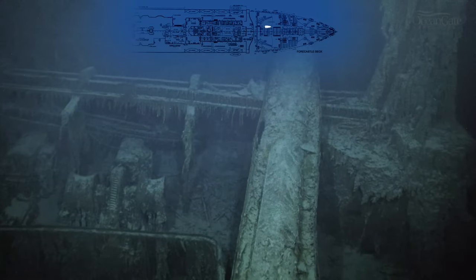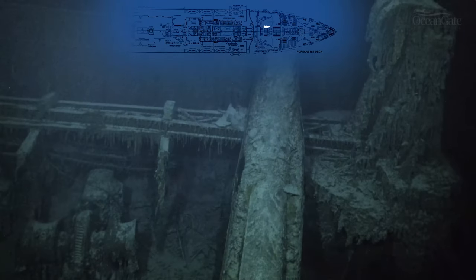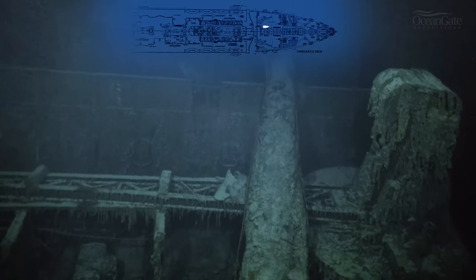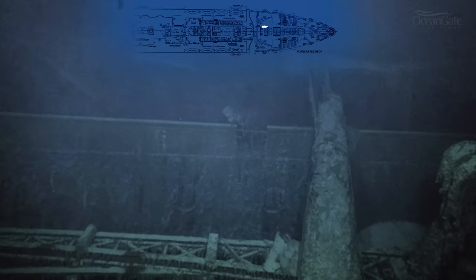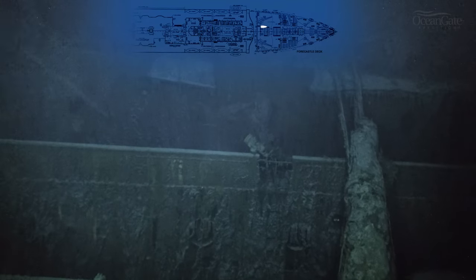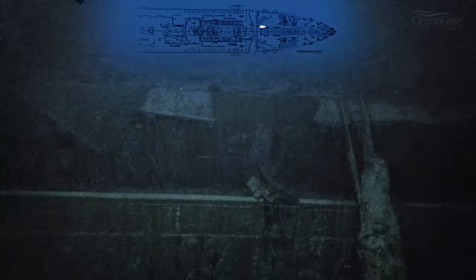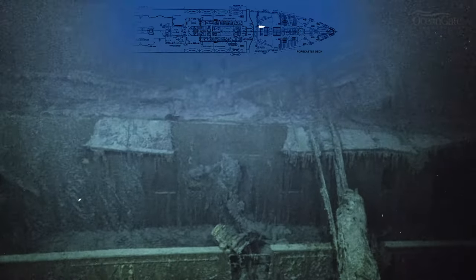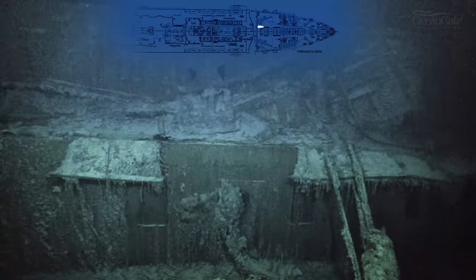We're now travelling across the well deck under the electric cranes. We are now rising up above towards the bridge area, going over across B and A deck.